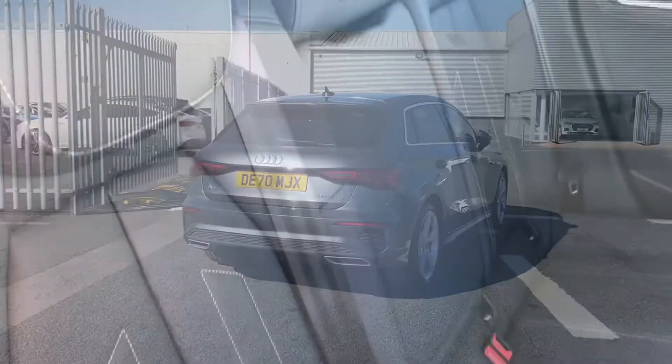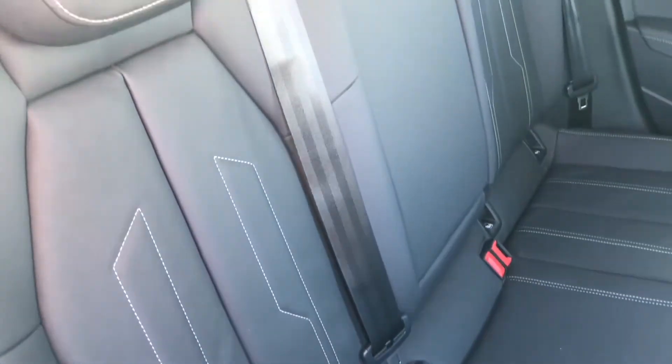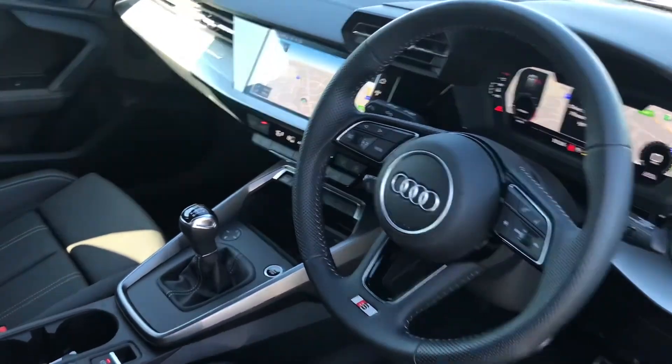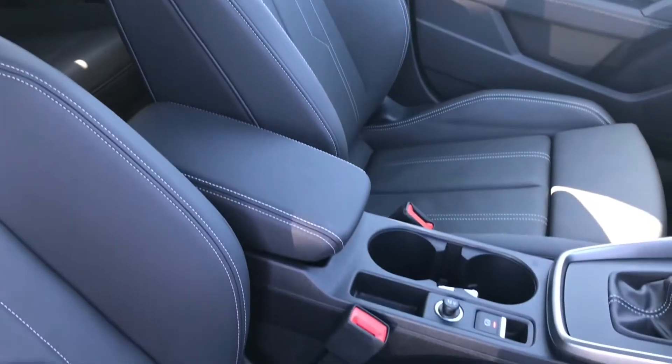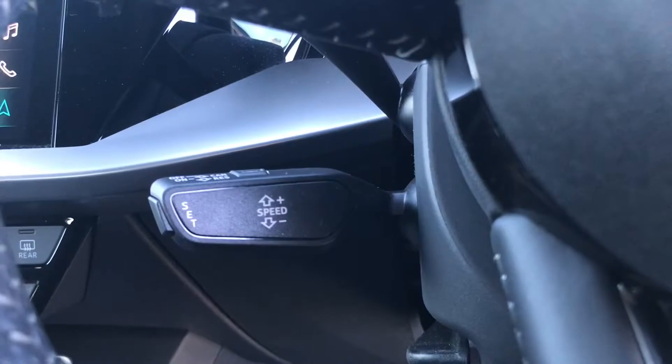Moving on to the interior, you do have the super comfortable twin leather rear interior seats, and in the front you do have the 3 spoke leather multifunction steering wheel with the S badging at the bottom, followed by the same twin leather upholstery in the front sport seats with the S embossed logo at the top.